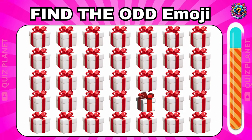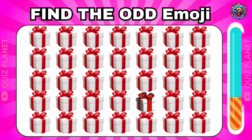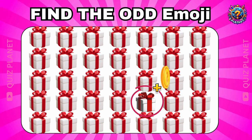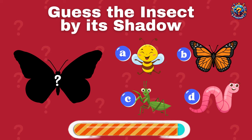This is your first question. Can you find the odd emoji? The odd emoji is here. Congratulations, you got your first coin. Yes, the insect by its shadow.